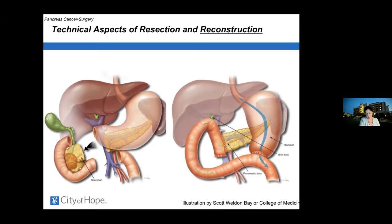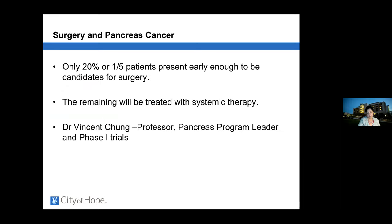We have initiated an enhanced recovery after surgery protocol to optimize patient nutrition and physical activity before and after surgery, so patients return to baseline as soon as possible for systemic therapy. Unfortunately, only about 20 percent — one in five patients — present early enough to be surgical candidates. The remaining patients are treated with systemic therapy.